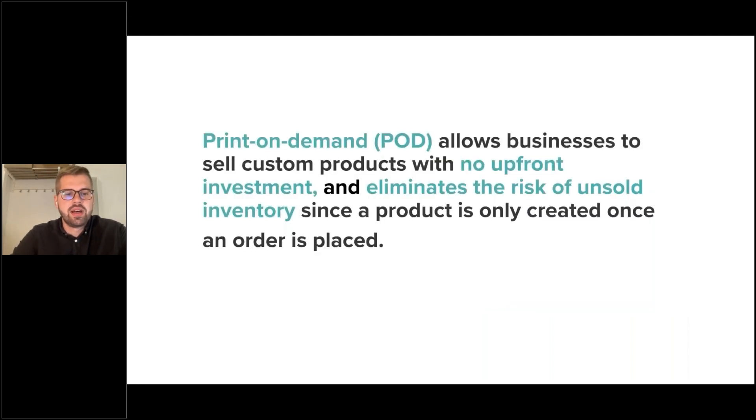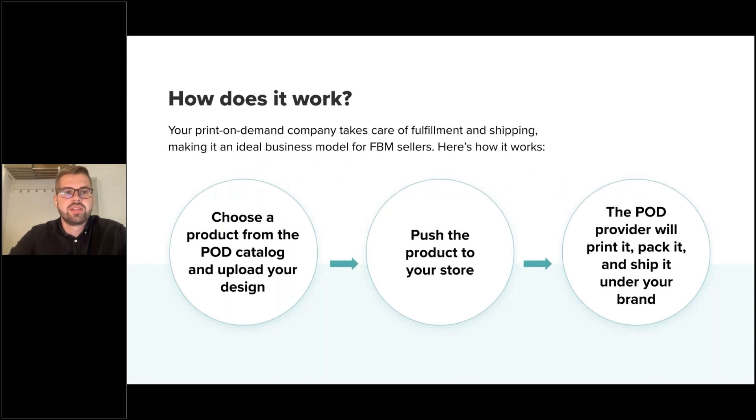All these challenges of traditional manufacturing can be solved by print-on-demand services, which allow businesses to sell custom products with no upfront investment and eliminate the risk of unsold inventory, since products are only created once an order is placed. How does print-on-demand actually work? It's quite simple: choose a product from the catalog, upload your design, push the product to your store — for example, your Amazon store — and once a customer makes a purchase, the POD supplier automatically fulfills the order and ships the package directly to the end customer.